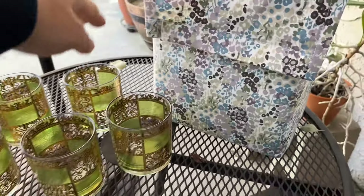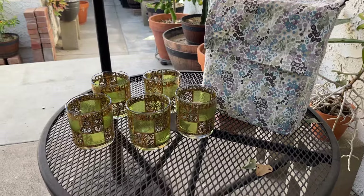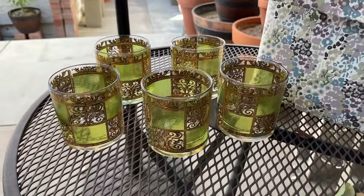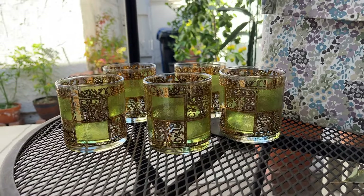I hope you enjoyed today's thrifting trip. Please let me know which item was your favorite. Don't forget to like and subscribe for more videos. This is Jill – bye!